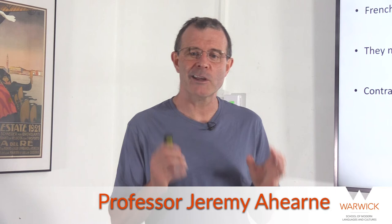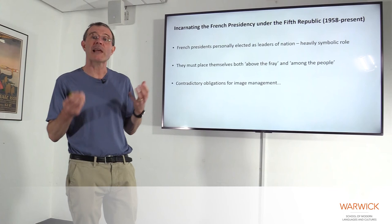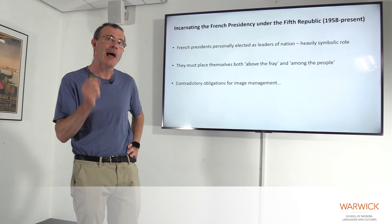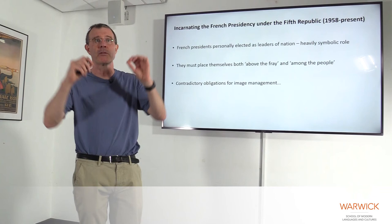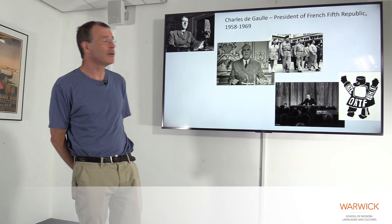For the last part of this presentation, I'm going to hand over to Gerry, one of our Politics specialists, who will give you an insight into what you might be doing on a Politics module at more advanced levels of your degree. Hi, I'm Jeremy Ahern. I work in French in the School of Modern Languages and Cultures. I'm going to give you a sense of the kinds of questions and material we'd be dealing with if you did one of our Culture and Politics modules — in this case, looking at French Presidents and the Media in Contemporary France. The thing to remember about French Presidents compared to a UK Prime Minister is that they're personally elected under their own name as leaders of the nation, and so that carries a particular heavy symbolic role. One of the things we try to look at is how they try to combine two apparently contradictory requirements: they have to be both above the fray as charismatic leaders, but somehow they also have to be among the people, in touch with the people.